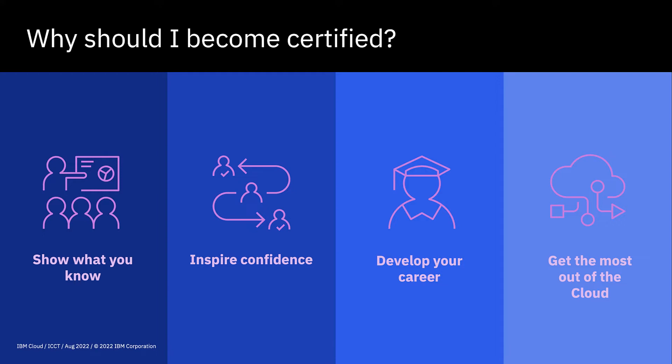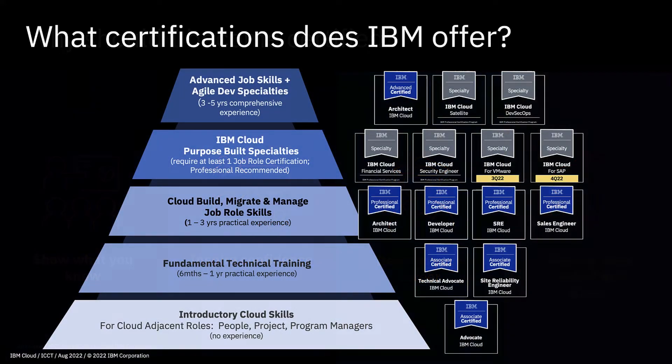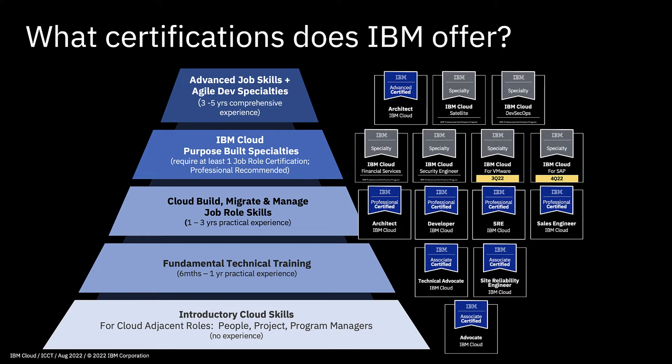Lastly, certification also helps you get the most out of cloud. Through the learning you get more depth in the various services and some idea of how those different services work and fit together, so you're able to use those services in a more productive way. We're all probably guilty of using the tools we're familiar with, but by taking the learning and the certification you have the confidence to actually use different services and get more out of the cloud you're using.